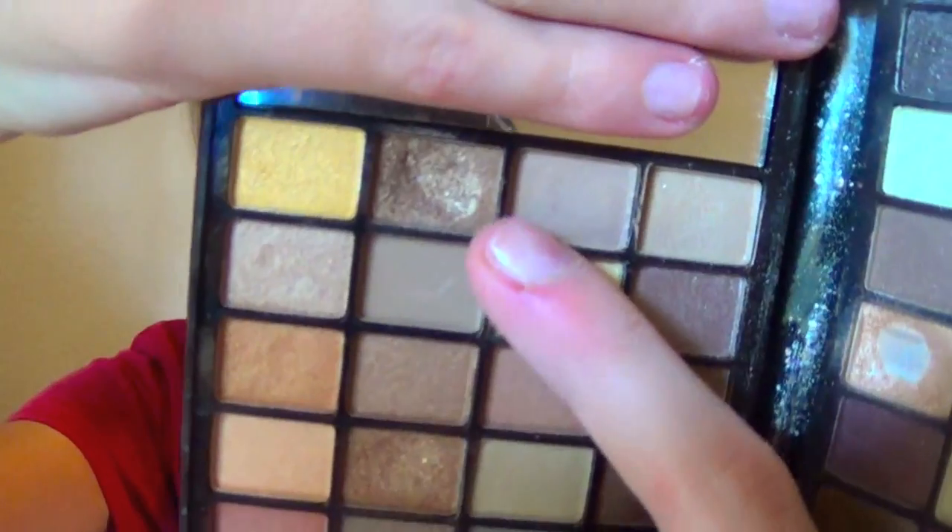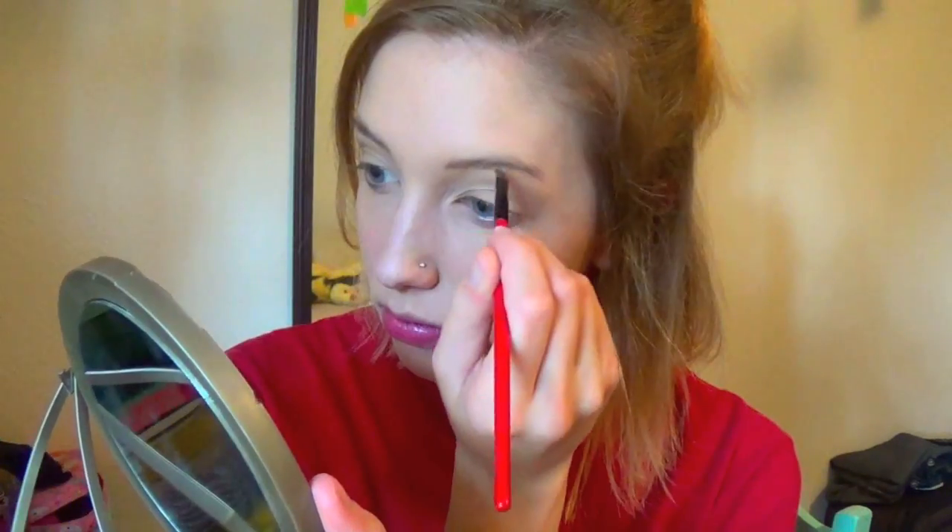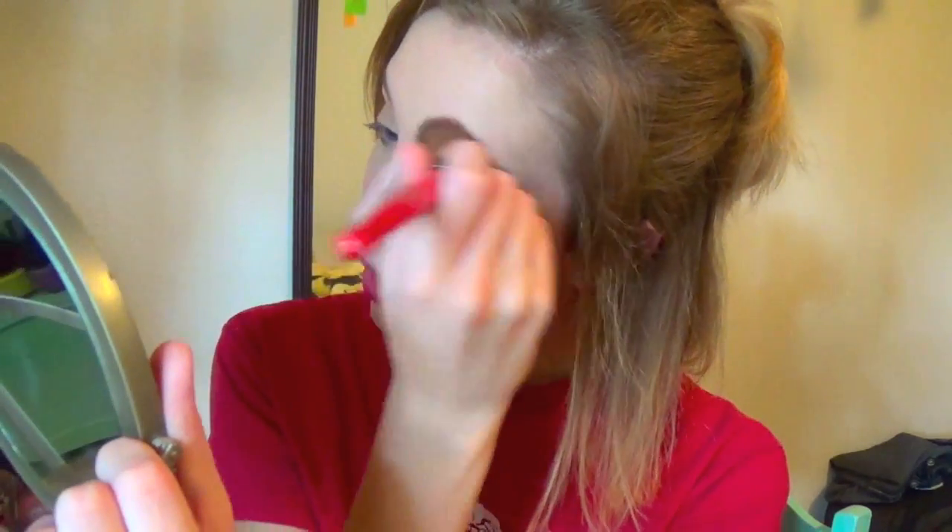First things first, I've been filling in my eyebrows. I don't know if anybody has noticed, but I've been filling them in for the past couple of months. I'm using this color from the palette with a Little Angled Brush by Shaney Cosmetics to fill in my brows, then blending them out. They look a lot darker on camera than in real life — in real life they're the color of my hair.